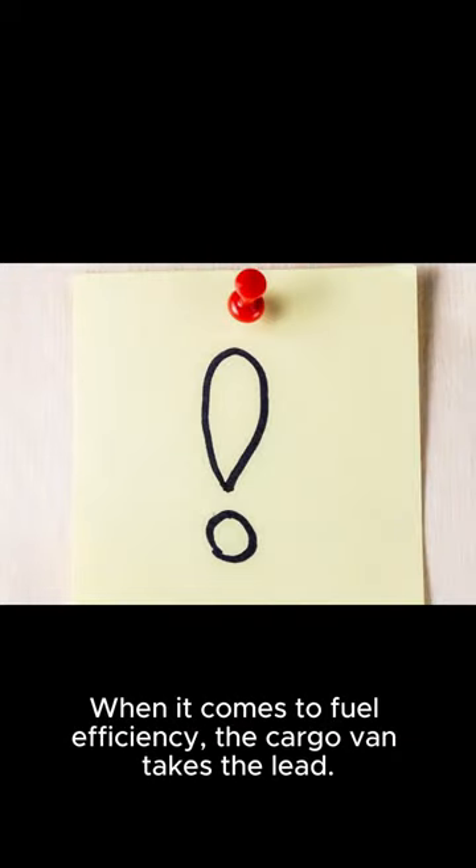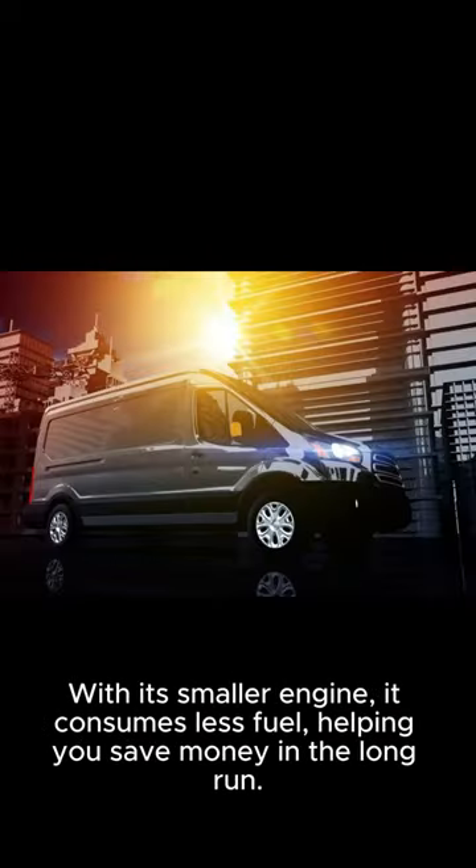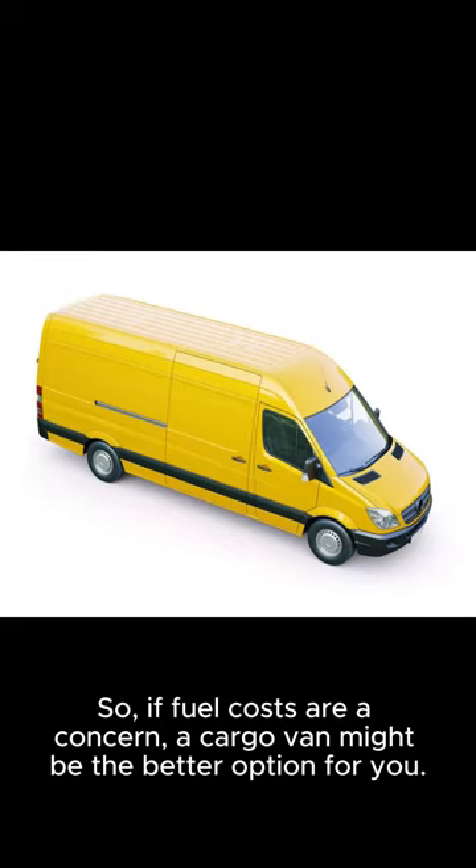When it comes to fuel efficiency, the cargo van takes the lead. With its smaller engine, it consumes less fuel, helping you save money in the long run. So if fuel costs are a concern, a cargo van might be the better option for you.